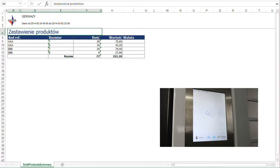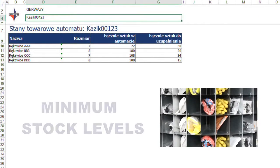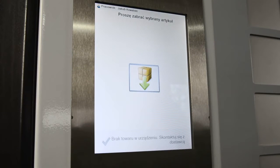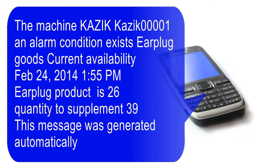All items managed by the system are listed and sorted by type of product. For each item, you can set a minimum stock level. When the remaining quantity in stock reaches a critical level, the warning system sends a notification to replenish inventory. This warning, together with other necessary information, is sent by email and SMS to one or more recipients.